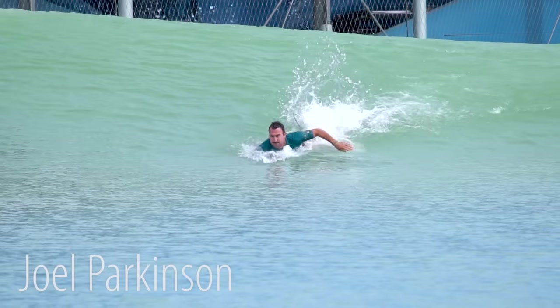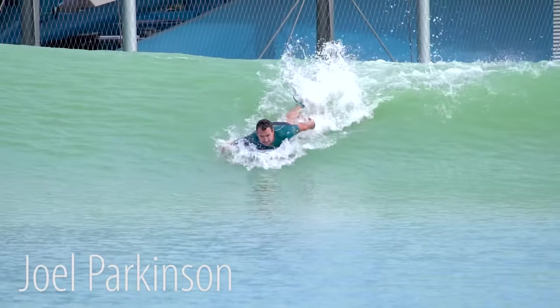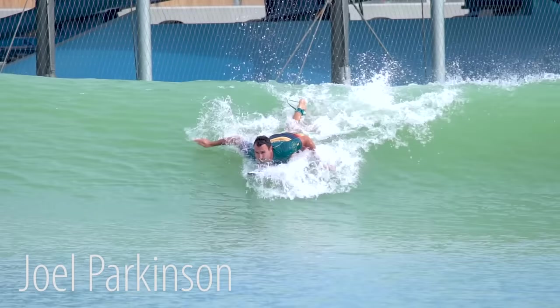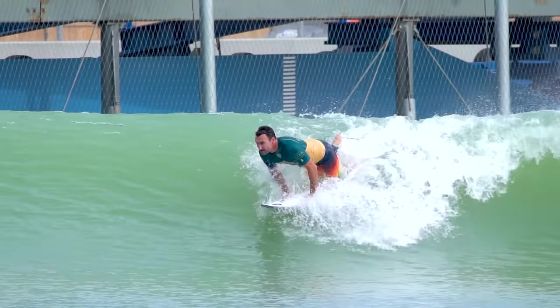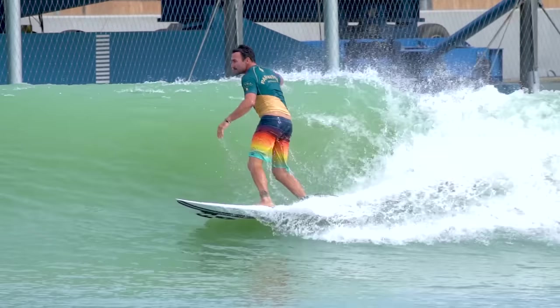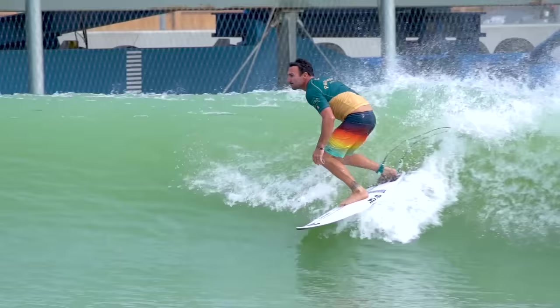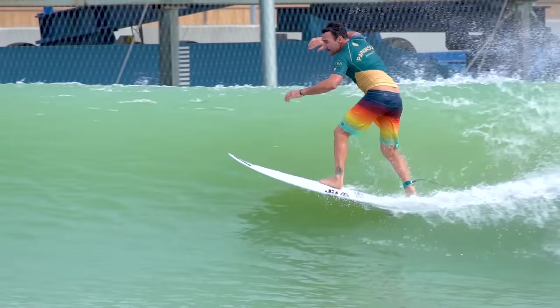Now here's another former world champion — sporting world champion mustache — Joel Parkinson. He really just glides into this thing: both hands down really evenly, gets his back real high, feet hit at almost the exact same time, back foot maybe a little bit before. He's just smooth as hell and makes it look so easy.